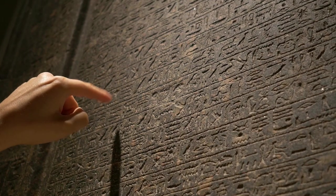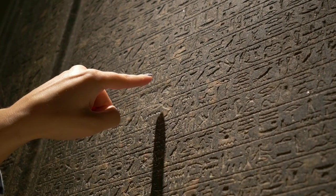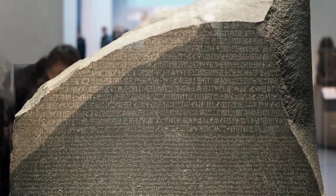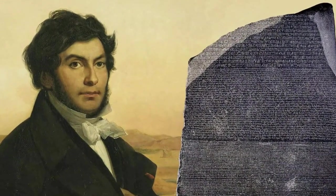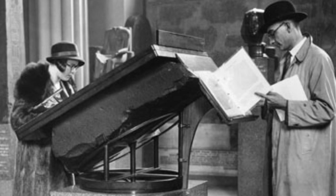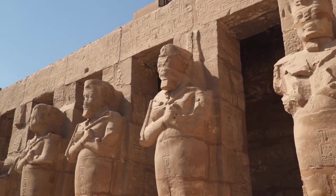Welcome to a trip back in time to explore how old writings reveal secrets of a lost civilization full of mysteries. This video tells the exciting story of the Rosetta Stone, a special stone that helped people finally understand ancient Egyptian writing. We'll look at how it was found in 1799, how Jean-François Champollion figured out what the writings meant, and how important this stone has been for learning about ancient Egypt.